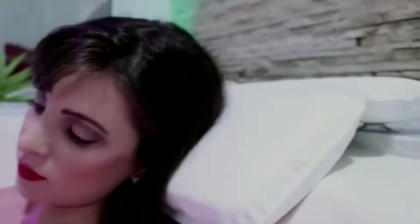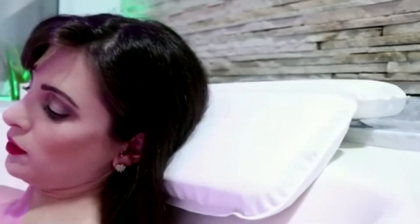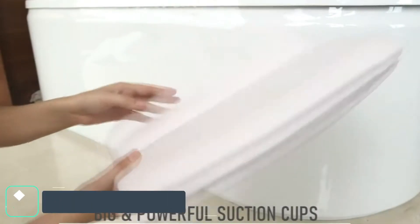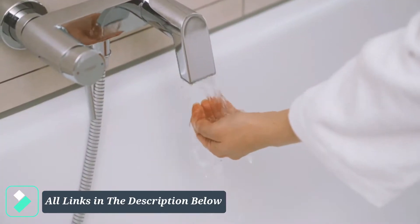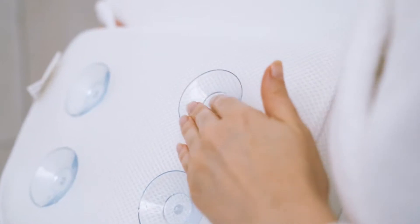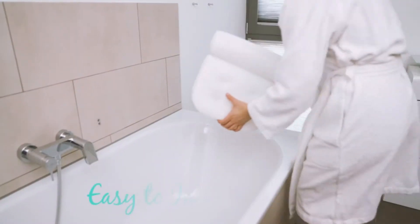We made this list in no particular order, so if you're interested in which bath pillows will work best for you, stay tuned. As always, all the links about the products mentioned in this video will be in the description below, so if you want to find the best prices and more information that we might not get a chance to mention in the video, be sure to check it out.